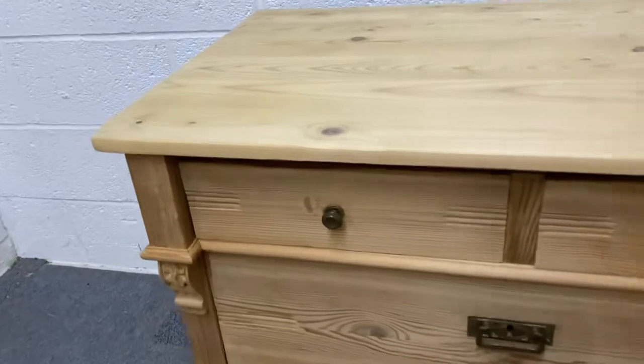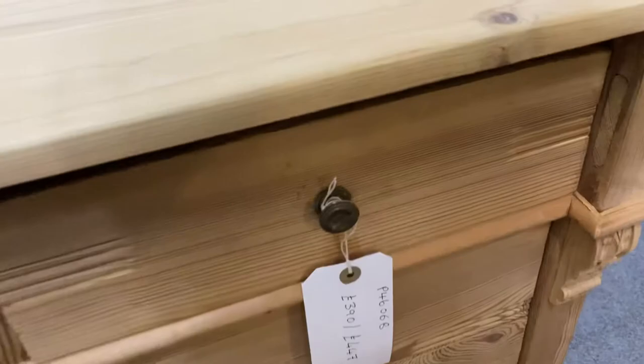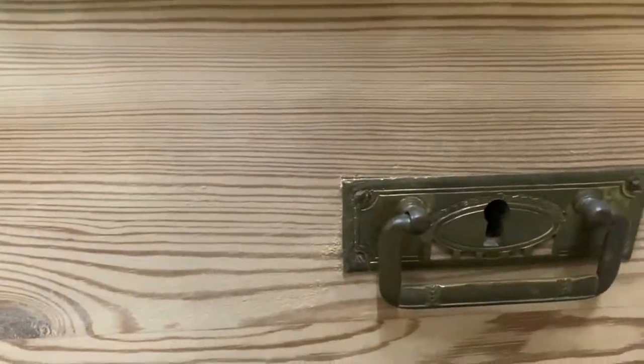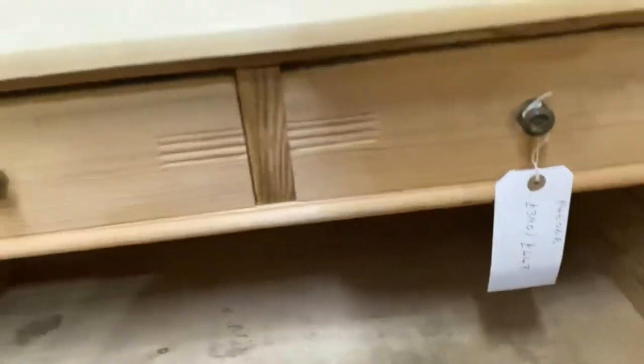The two small drawers have these nice old brass knob handles, and then the two large drawers have attractive brass drop handles, and the original key plates.